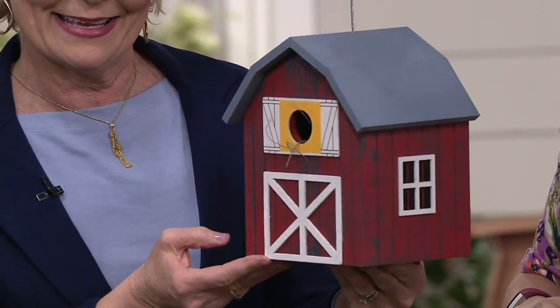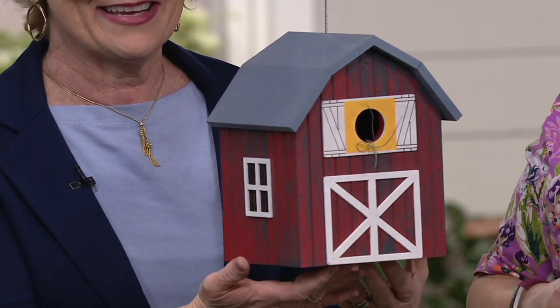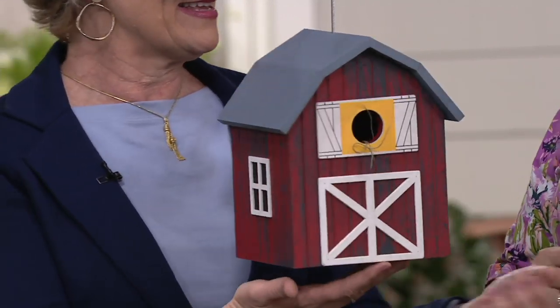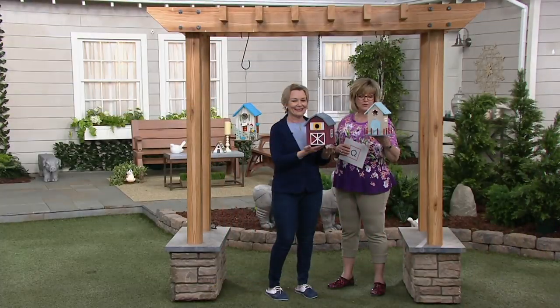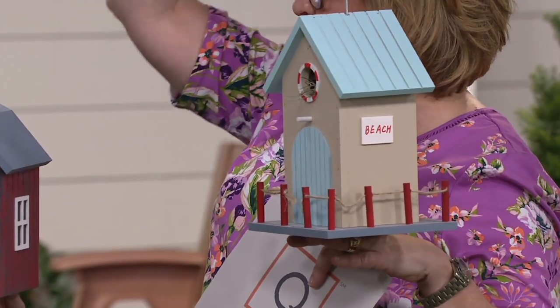I collect birdhouses. I know I collect lots of things, but birdhouses that are whimsical like this are one of my favorite things. I actually have pet birds. I have a little aviary room upstairs - one of my spare bedrooms is where my birds are. And I have a shelf built around the top of it which has my little display of these birdhouses.